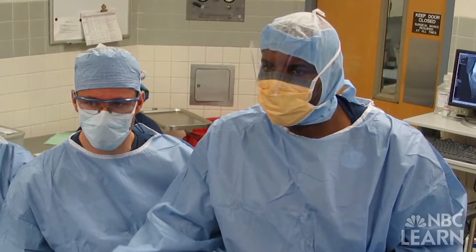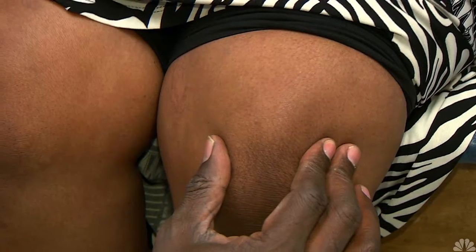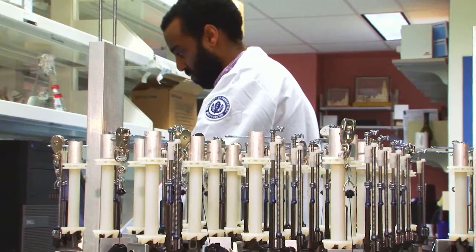My background is that I'm a sports medicine doctor as well as a chemical engineer. My interest in patient care really helps to drive my passion for science. Lorentzen has always combined cutting-edge research with clinical practice.